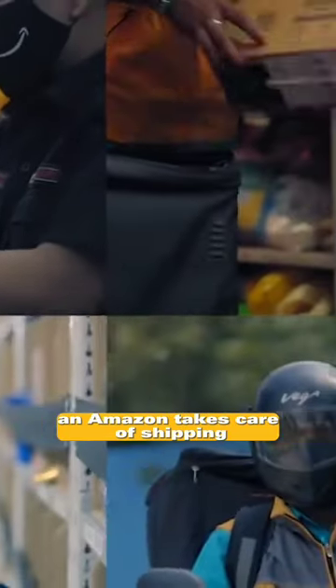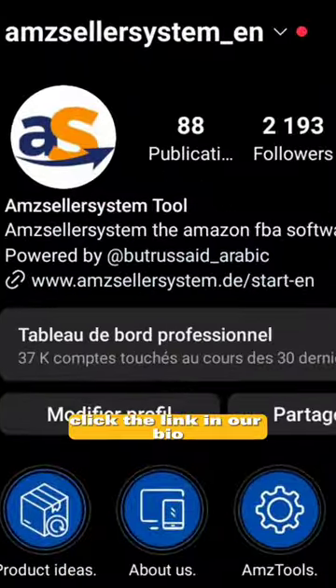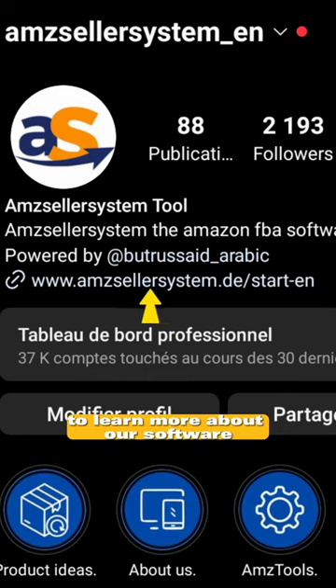Amazon takes care of shipping, storage, and customer service. Click the link in our bio to learn more about our software.